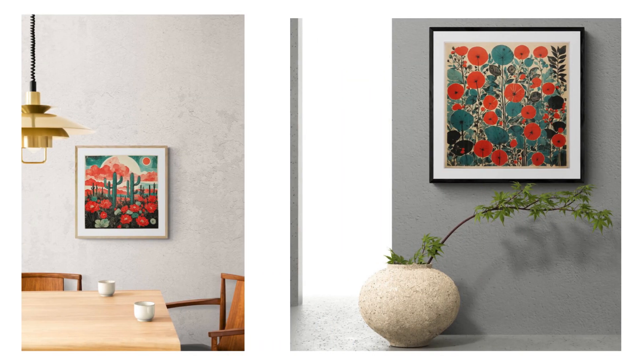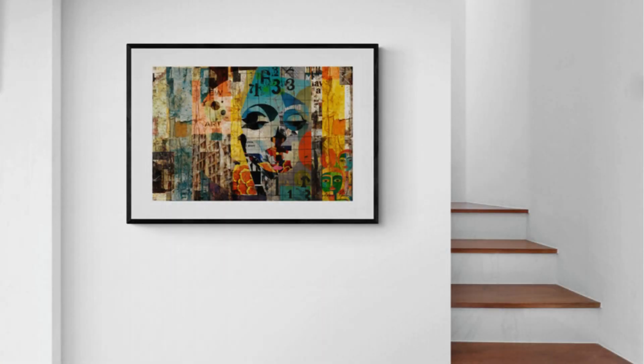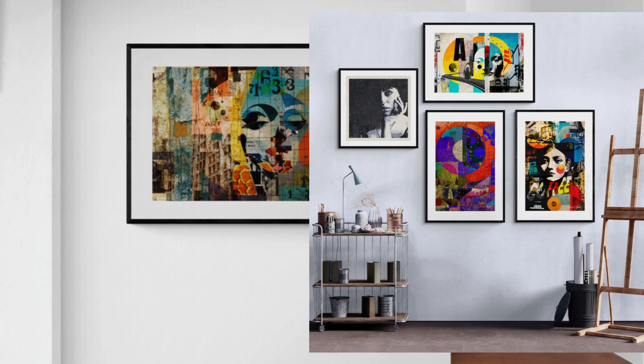Through his abstract collages, Martin challenges our perception of the world around us. He pushes boundaries, encouraging us to embrace the unexpected and celebrate the beauty and chaos. His captivating creations inspire us to see beyond the ordinary and find meaning in the abstract.